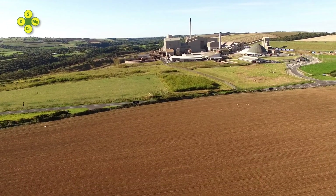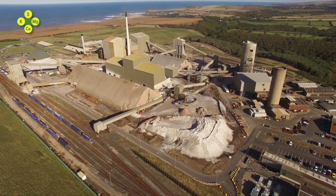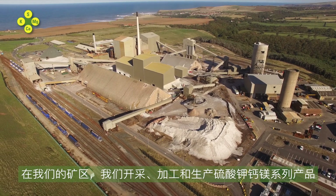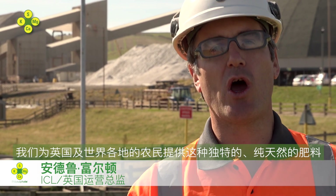This is ICL Boulby. We are the first and only polyhalite operation in the world. At our mine, we mine, process and manufacture products of Polysulfate. We provide this unique natural fertiliser to farmers here in the UK and all over the world.